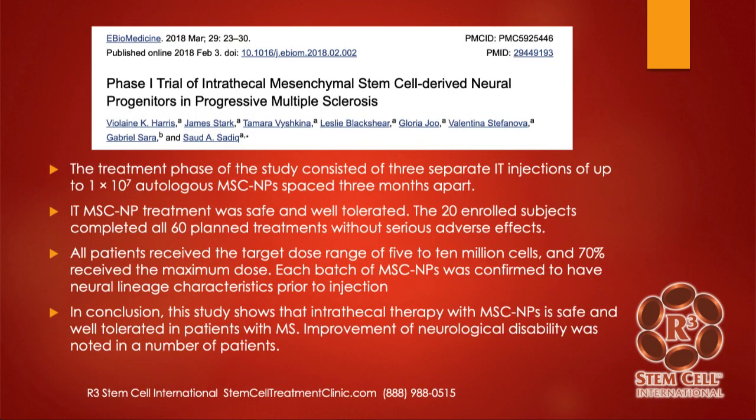Here's a study looking at safety from 2018 — a phase one trial of intrathecal stem cells in progressive MS. This was 20 patients who got three intrathecal injections each, so 60 procedures. They had no significant adverse events, and actually this study showed not only was the intrathecal therapy safe and well tolerated, it actually helped improve the disability from MS in these patients.